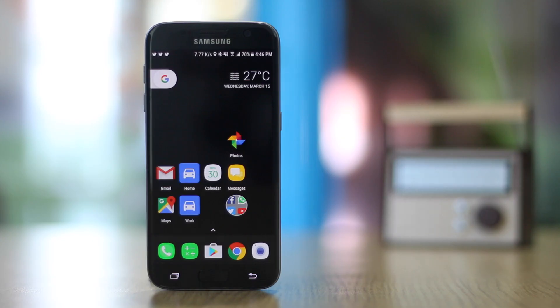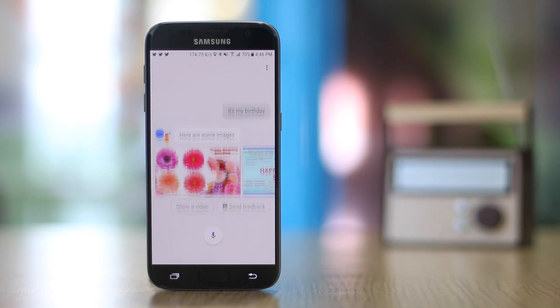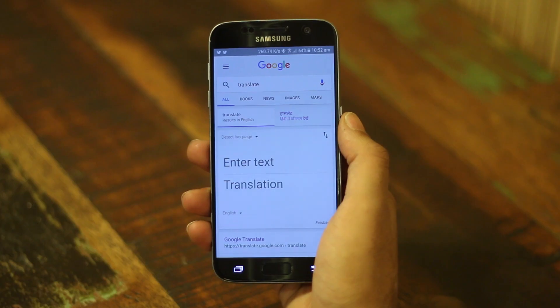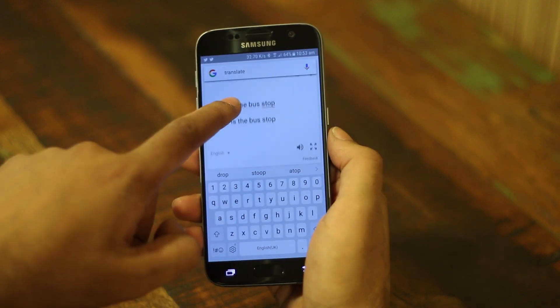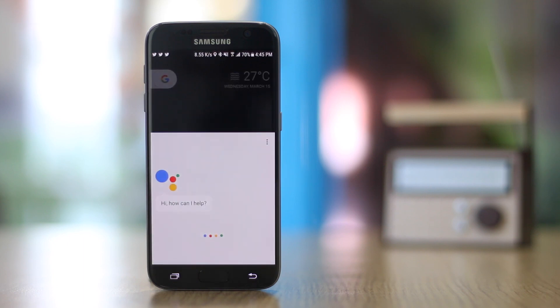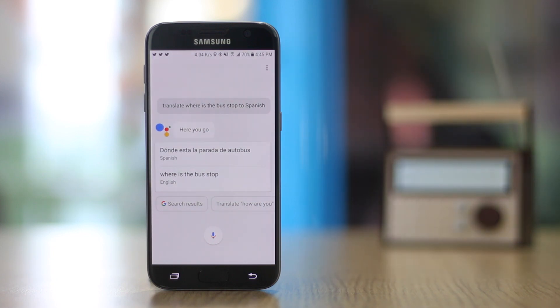Here's another cool one. Google Assistant can also help you translate speech to other languages, which can be very handy on vacation or for learning basic phrases. For example: 'OK Google, translate where is the bus stop to Spanish', or 'OK Google, translate hello how are you to Hindi.'